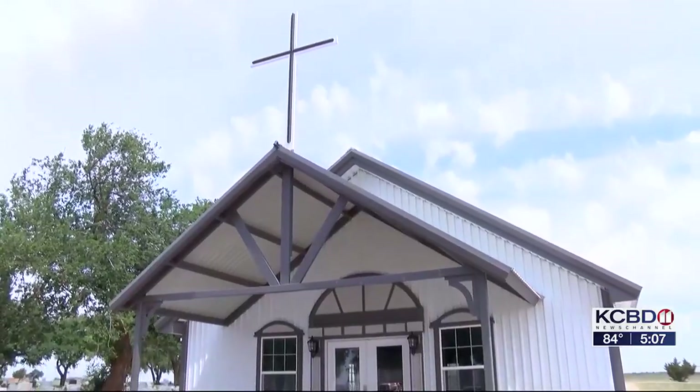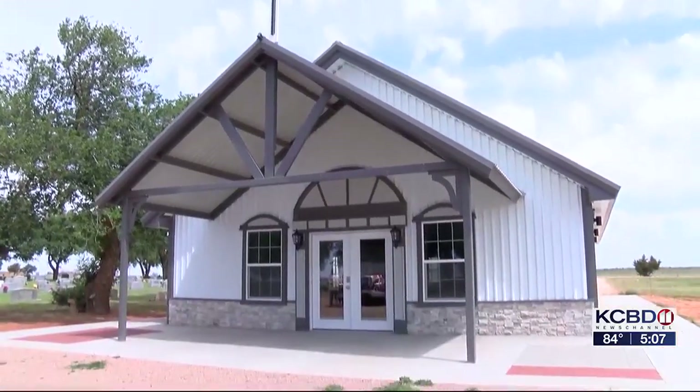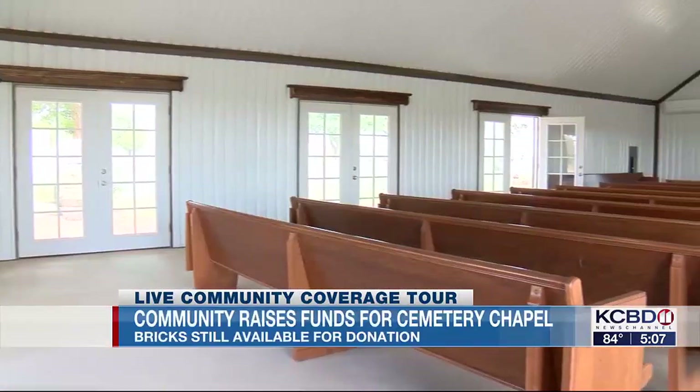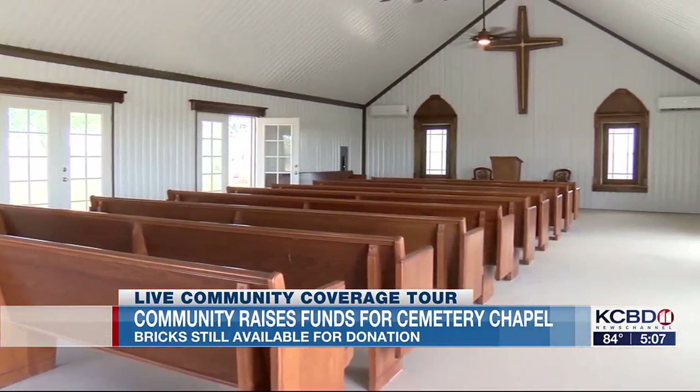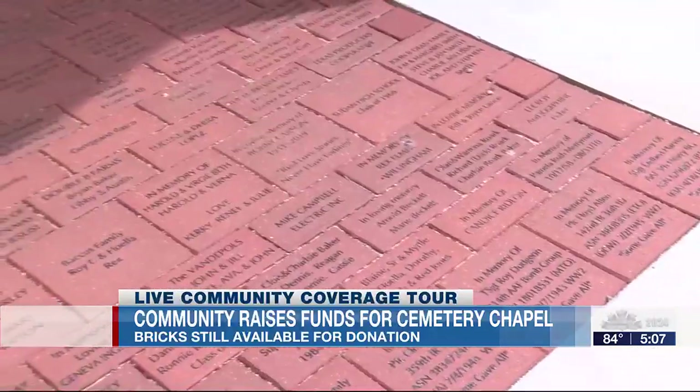This is really cool. There's a new chapel at the Sudan Cemetery, and it's available to anyone who would like to use it. Since 2021, a group of supporters has raised money, planned, and constructed this metal building. Isn't it pretty? About $90,000 were donated through various events and through brick memorials outside the chapel.